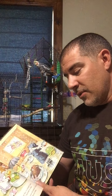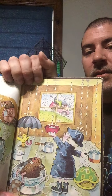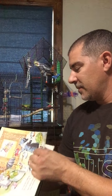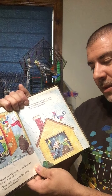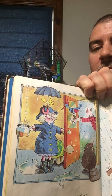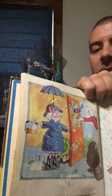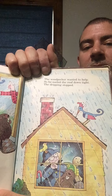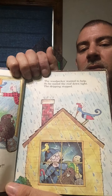But the next day, it rained hard and the roof started to leak. But just then, there was a knock at the door — it was the pet man. 'Would you like to buy a woodpecker?' the pet man asked. 'Very well,' said Grandma Tildy. 'But no elephants.' The woodpecker wanted to help, so he nailed the roof down tight and the dripping stopped. He's nailing down the roof shingles so it won't leak — just like your little birdhouse.